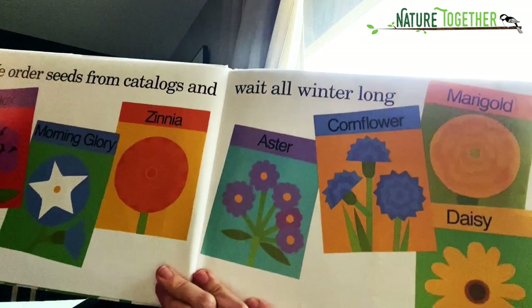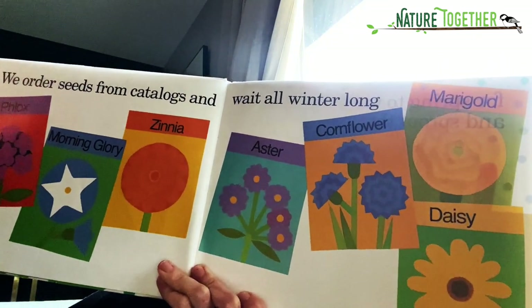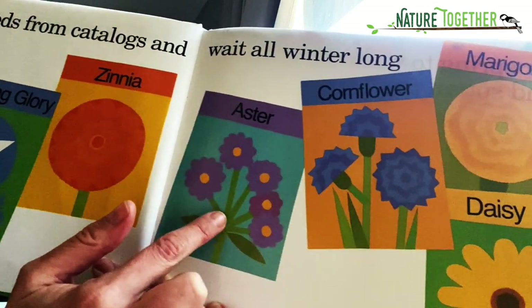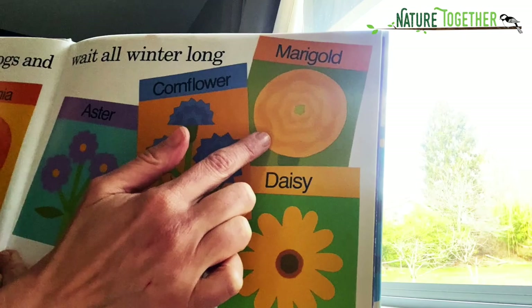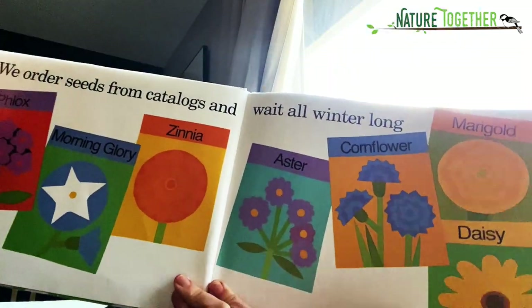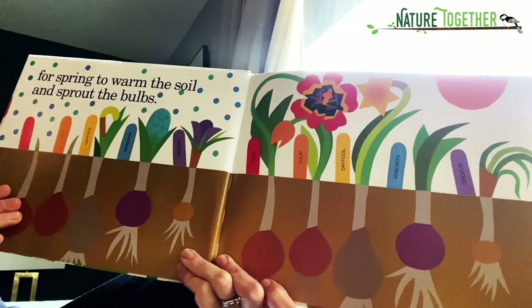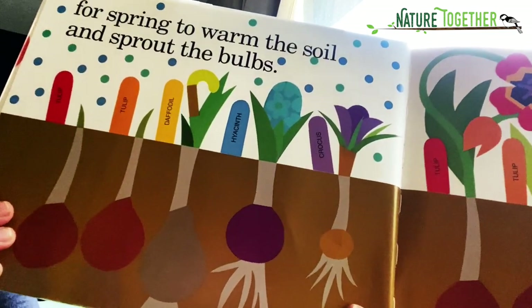We order seeds from catalogs and wait all winter long. There's phlox, morning glory, zinnias, aster, cornflower, marigold, and daisy. We wait for spring to warm the soil and sprout the bulbs. There they are — they're starting to sprout.